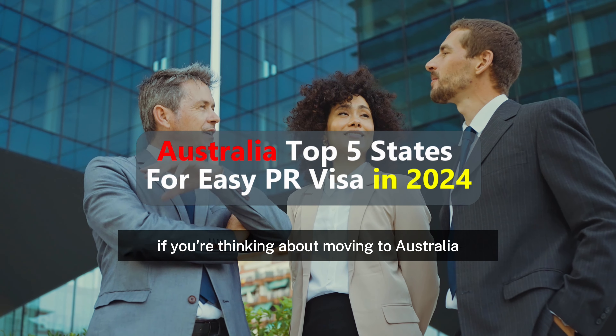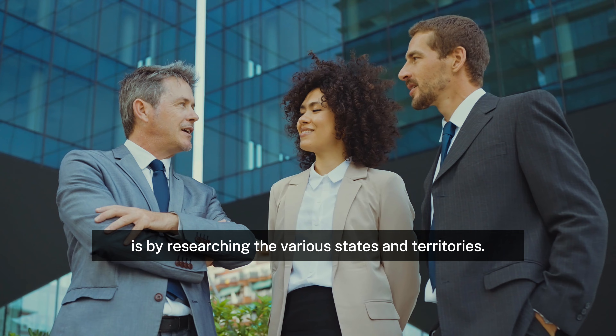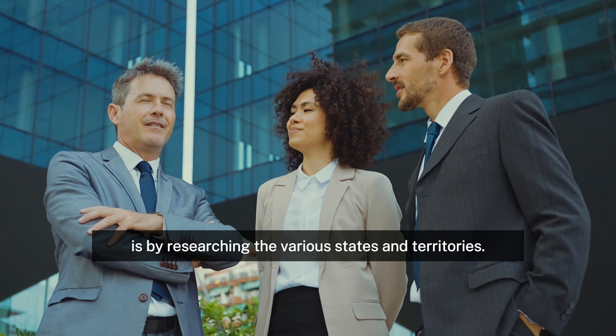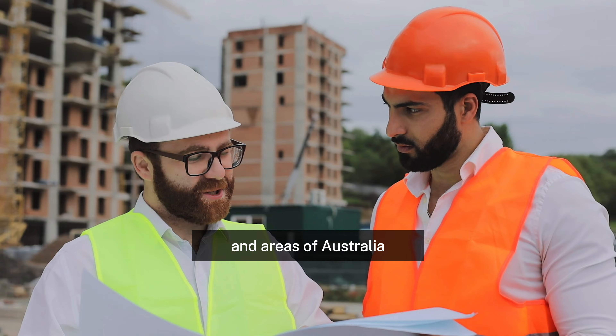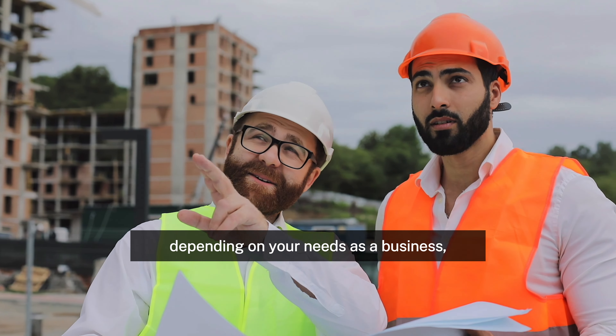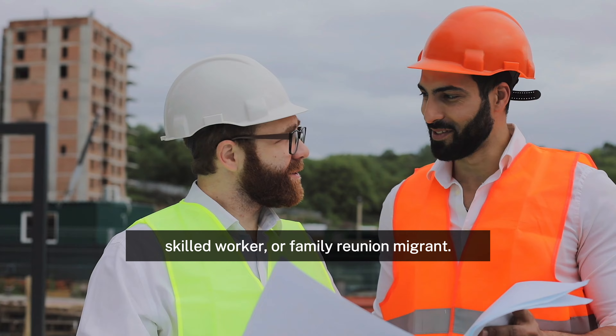A great place to start if you're thinking about moving to Australia but don't know where to begin is by researching the various states and territories. Different visas are available for different states and areas of Australia, depending on your needs as a business, skilled worker, or family reunion migrant.